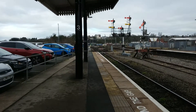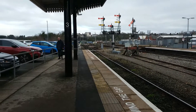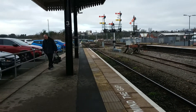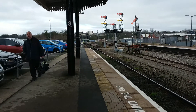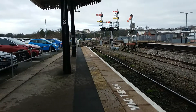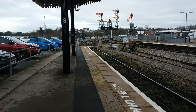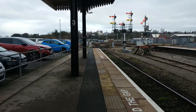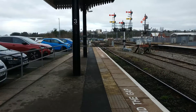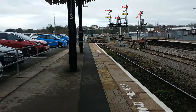I think this is forming the 1306 to London Paddington from Hereford, which I think is the last train of this video. On its way to Hereford it will stop at Worcester Forgate Street, Malvern Link, Great Malvern, Colwall, Ledbury, and Hereford. Those are the stopping points remaining for this service.